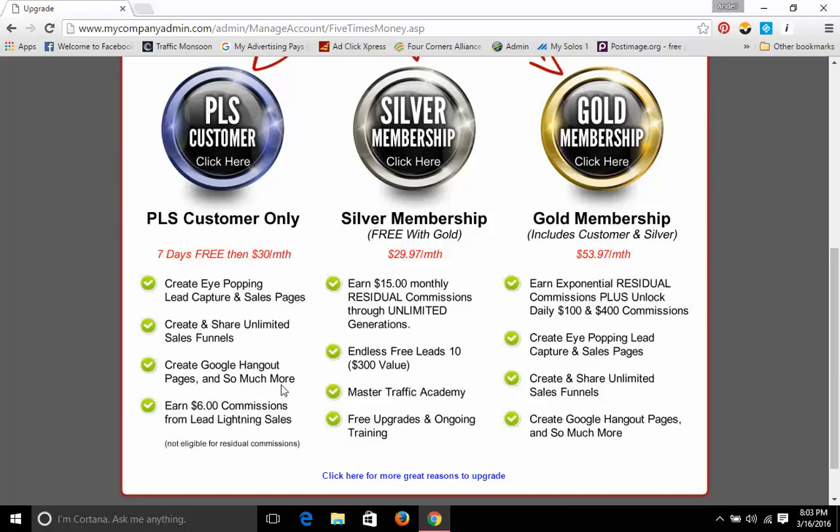It's a whole lot more, trust me. And actually with this system, you can still earn $6 commissions from Lead Lightning sales, which is cool. I'm not eligible for residual commission because that is the customer. I will explain that to you in the other videos when we're explaining the silver membership. So basically, with the PLS customer, you're actually getting to create your own sales funnels, lead capture pages, sales pages, to get more signups into your business. And if it works for you, you can share it with your downlines and it can work for them too.